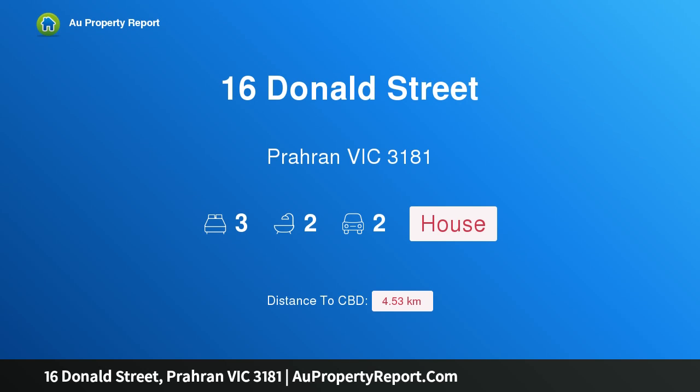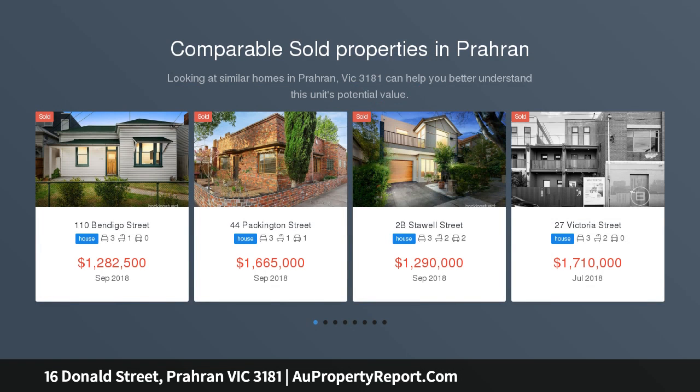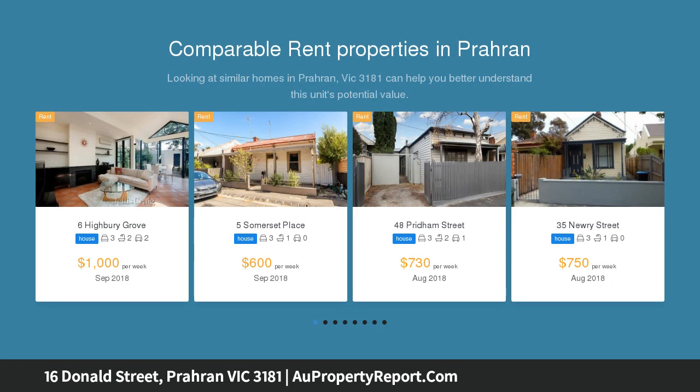Hi, I am glad to introduce property 16 Donald Street, Verand Victoria 3181. Inspired design, alluring location, including period charm and warmth. This superb Victorian residence delivers a deceptively spacious interior, complete with luxurious high-end fittings.